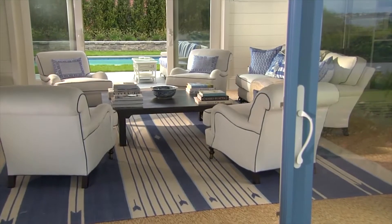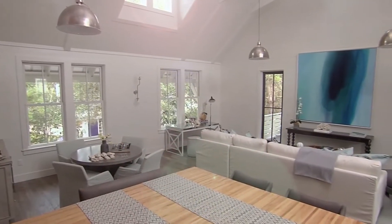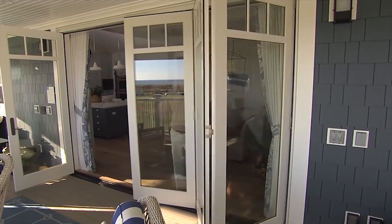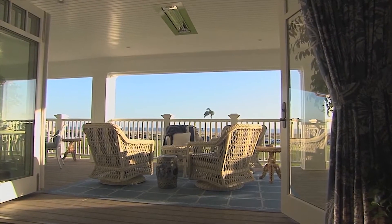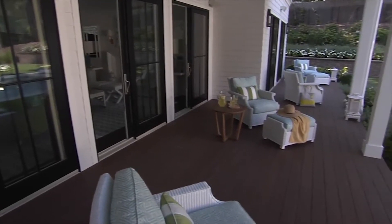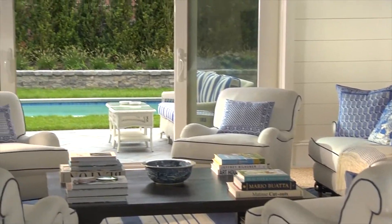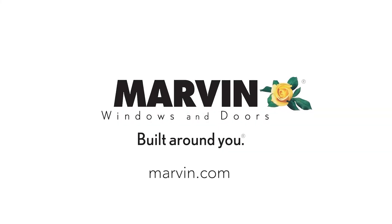Seamless indoor-outdoor living spaces are currently trending, and there's no better way to achieve this than through the use of glass elements in your design. Expansive windows and large walls of doors lead the sights, sounds, and feelings of an outdoor environment effortlessly through your space. The key is to allow as much natural light, air flow, and visual connection with the exterior as possible. Explore your options at Marvin.com.